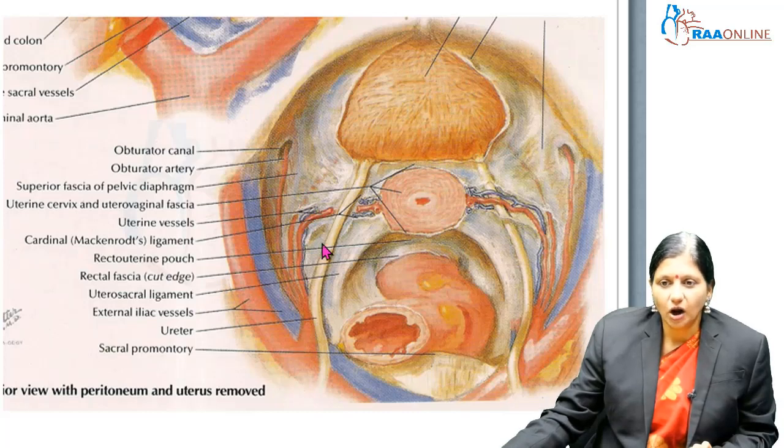In the broad ligament, while taking the uterine artery, we can injure the ureter because of its relationship with the uterine artery — like water flows under the bridge. Urine flows under the bridge of the uterine vein and artery. In the ureteric tunnel, when the ureter is entering the bladder in the cardinal ligament, it is likely to get injured while clamping the Mackenrodt or cardinal ligaments.